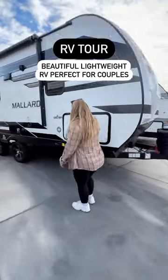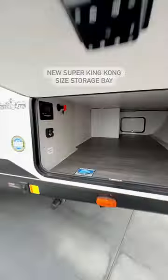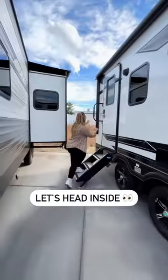This beautiful, lightweight RV is perfect for couples. Let's take a tour. Outside, there's the all-new Super King Kong-sized storage bay, which for an RV this size, that's an insane amount of storage.